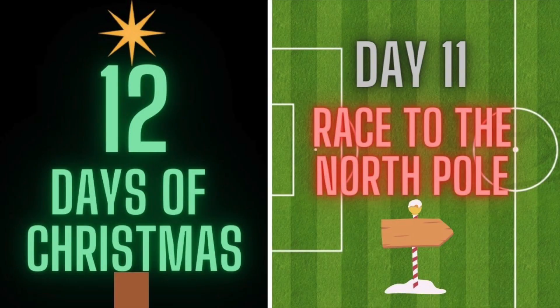Hi everyone, welcome back to 12 days of Christmas. Today is day 11 and it's a race to the North Pole.